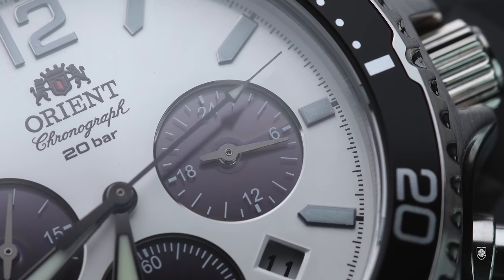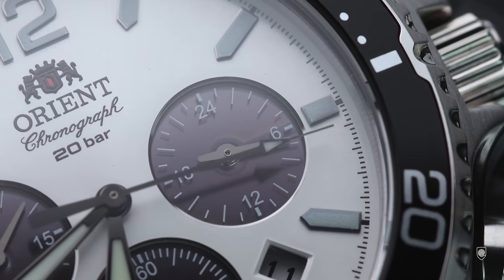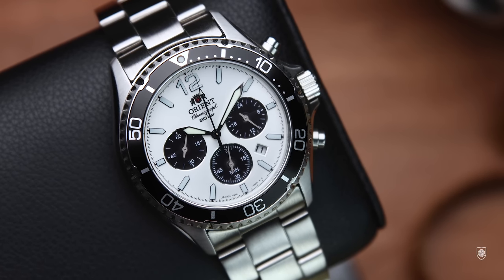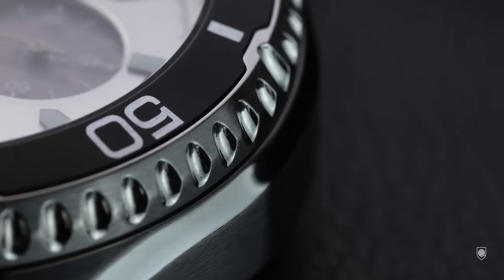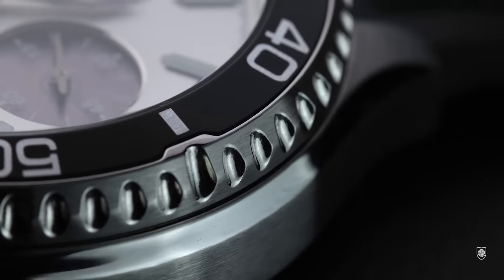Seiko proved us last year that the Speed Timer panda chronograph hype is real, and for good reasons. When I tried a Seiko Panda, I was really impressed by the resemblance with the Rolex Daytona appearance in size as well. But $750 for a solar quartz? I don't know what to say.